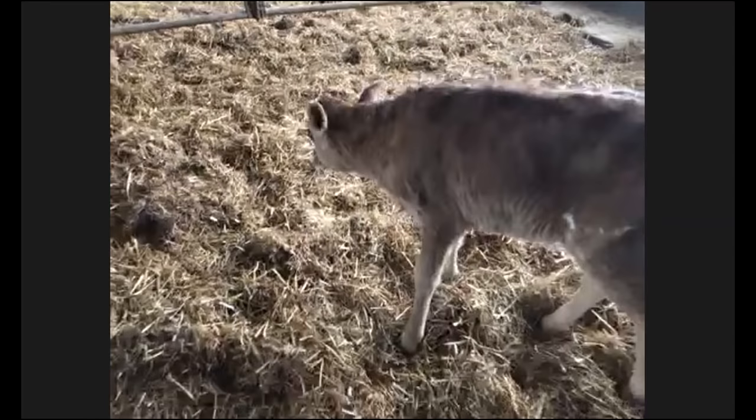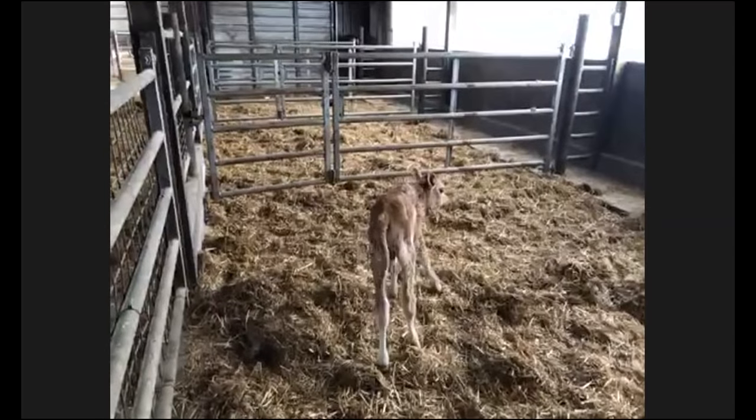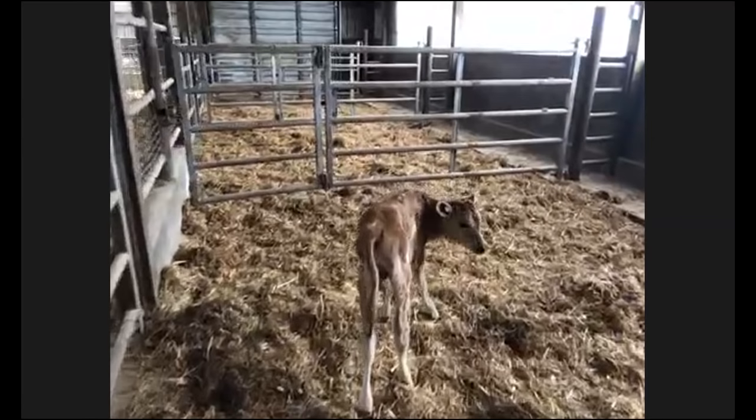Now we're done over here in the barn and moving on to the baby calf barn — our nursery. While Nate walks over to the calf barn, we're going to show a quick pre-recorded video of the milking parlor, since cell service isn't very good in there.